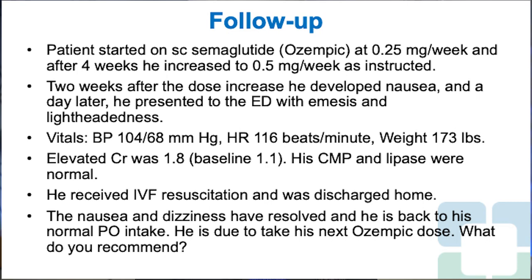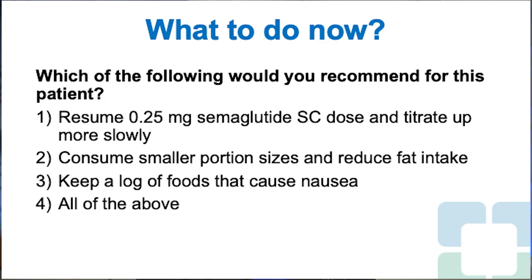Which of the following would you recommend for this patient? 1. Resume 0.25 mg semaglutide subcutaneous and titrate up more slowly. 2. Consume smaller portion sizes and reduce fat intake. 3. Keep a log of foods that cause nausea. 4. All of the above. The right answer is 4 — all of the above.